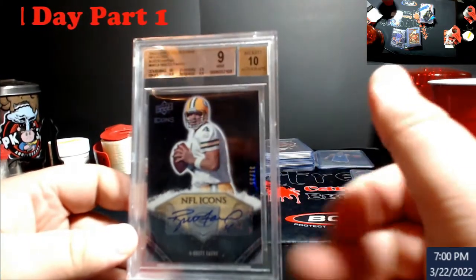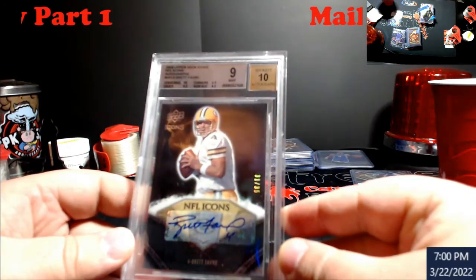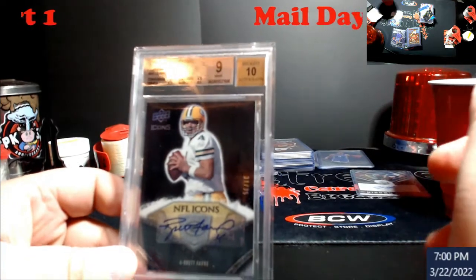People forget about Favre, and for the price he's at right now I have no problem picking this stuff up. You guys will see another one coming in the mail later this week — it's ungraded — so stay tuned. We're probably going to be hitting part two right about now.